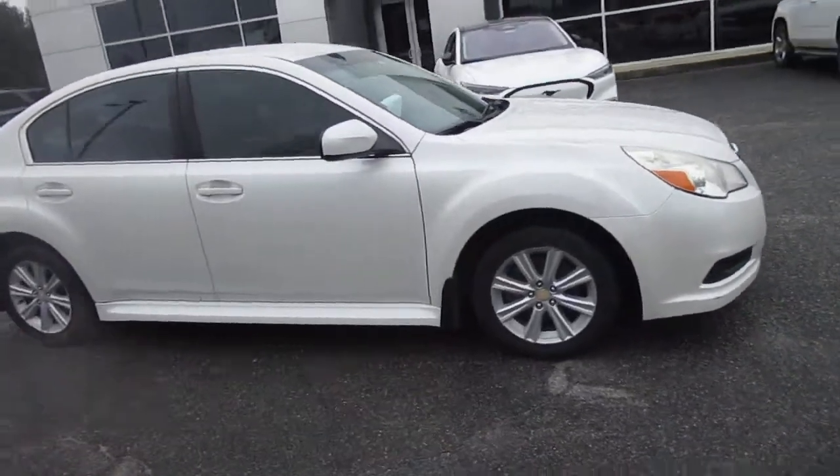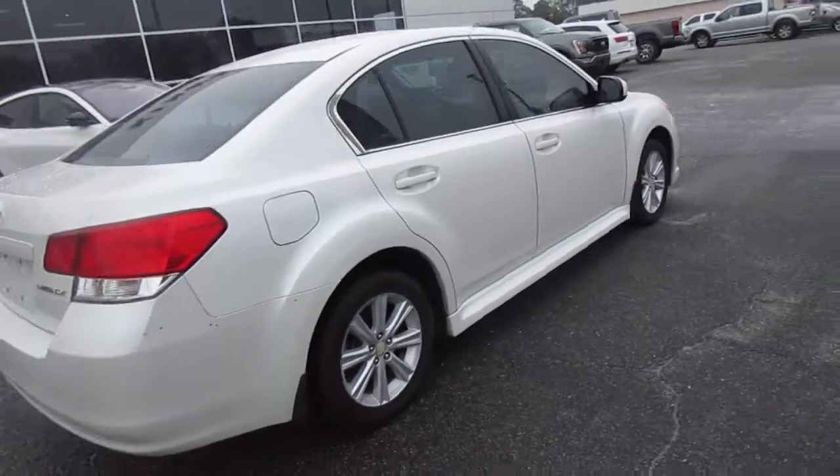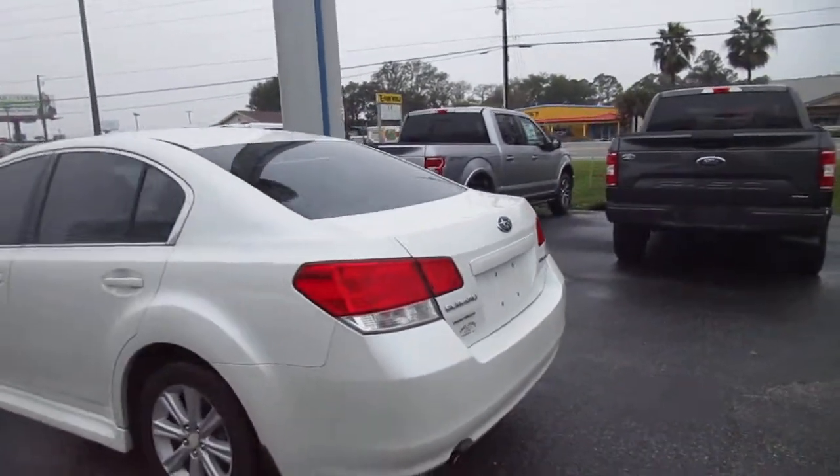Hello, welcome to King's Colonial Ford. Here we have a 2010 Subaru Legacy. These are nice, reliable cars — all-wheel drive, so very safe. Subaru has always been known for an emphasis on safety.